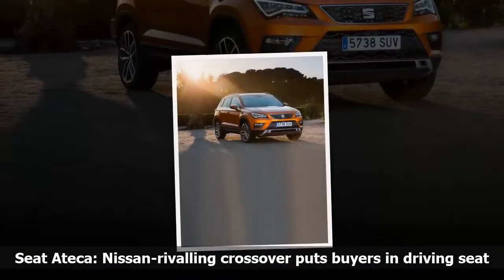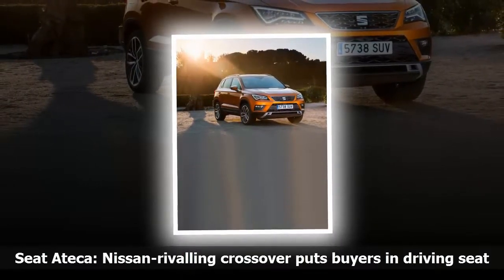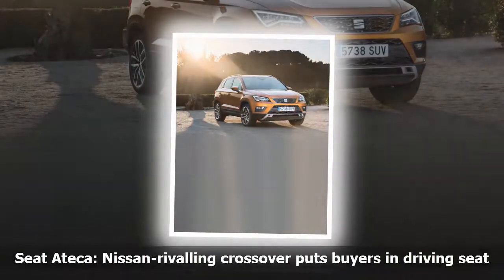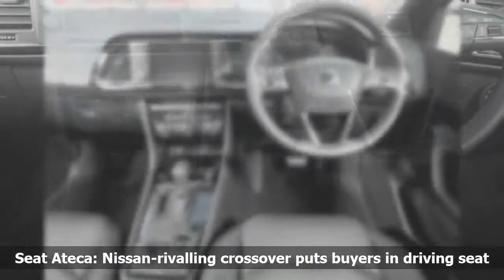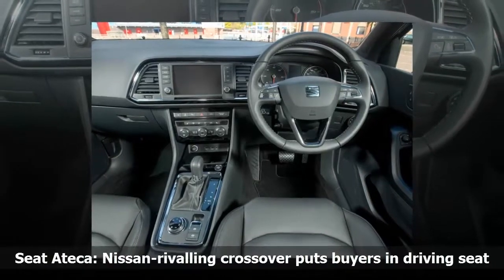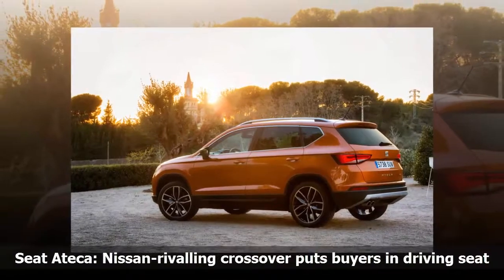SE Technology trim adds a bunch more tech and safety kit, as you'd expect. The Xcellence trim, which was the flagship at launch, included four new innovations for Seat at the time, including a connectivity hub and wireless phone charger which also boosts in-car phone signal.